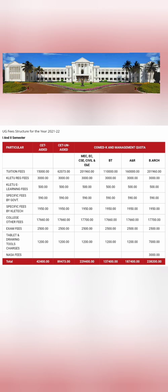For the CET unaided course, the tuition fee is 62,000 rupees. Adding exam fees and other charges, the total comes to 89,473 rupees — approximately 90,000 rupees per year. So CET aided is 42,000 and CET unaided is 90,000 rupees per year.